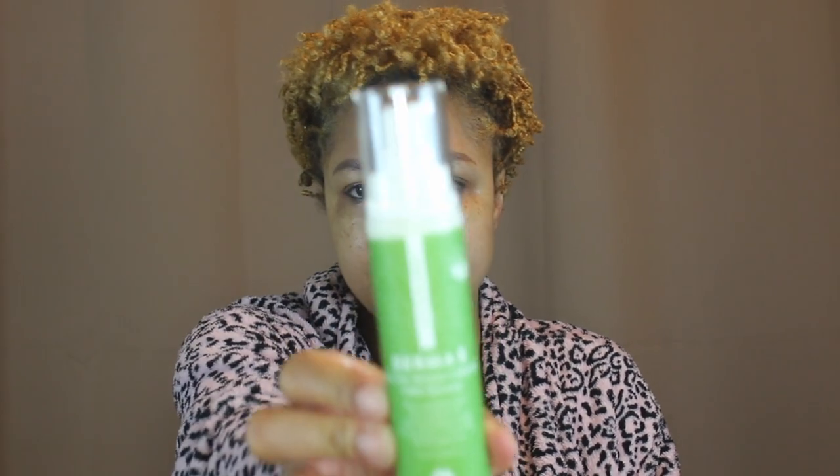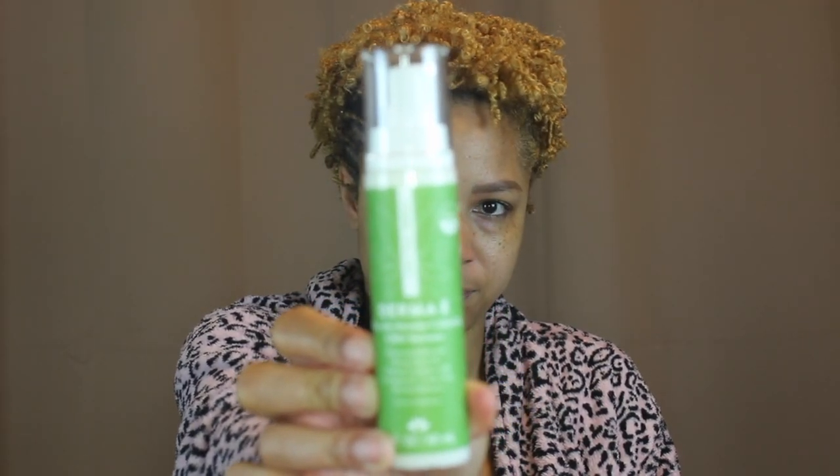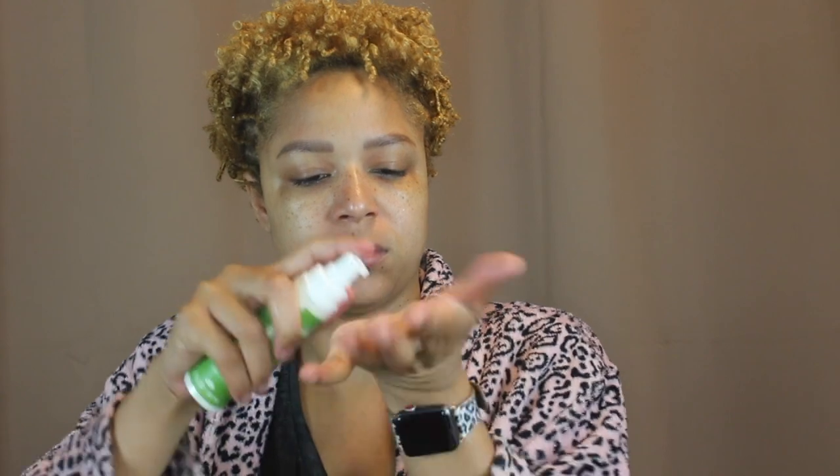Next up is my serum. Every girl over 30 should have a serum in their skincare routine. This is the CBD Skin Distress Calming Serum by Derma E. I take two pumps of that and rub it in all over my skin.